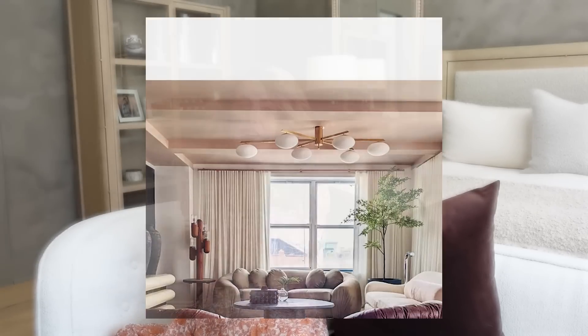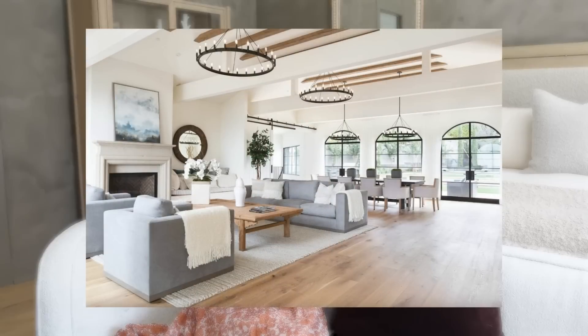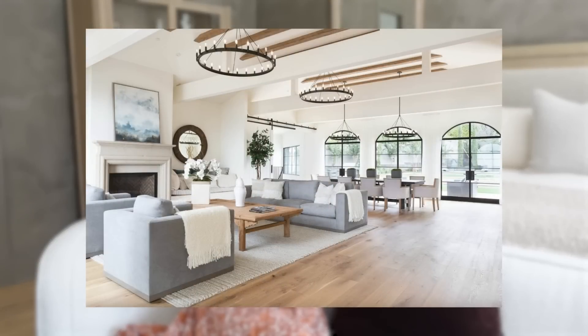When designing larger great rooms and living rooms, we love to use multiple of the same chandelier to create visual interest and symmetry. For vaulted ceilings, we often raise chandeliers up significantly higher than the eight-foot minimum.